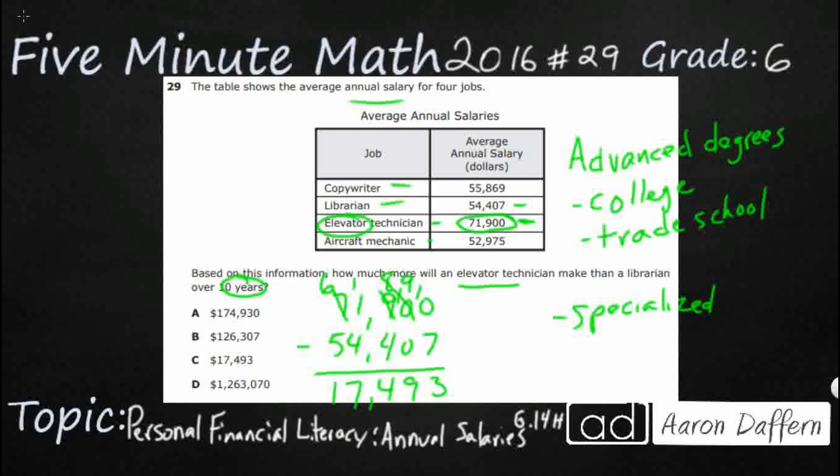Now look at this — 17,493 would be the incorrect answer. That's the trick in this particular problem, because I need to figure out what this is over 10 years. So I need to multiply by 10. Multiplying by 10 means you simply add a zero to the end and move the comma over. So it's 174,930. My answer is A.